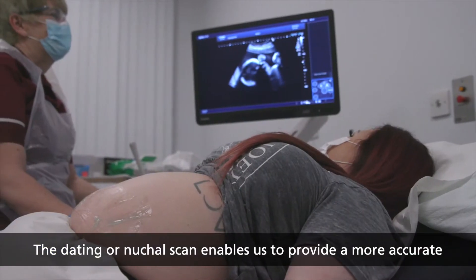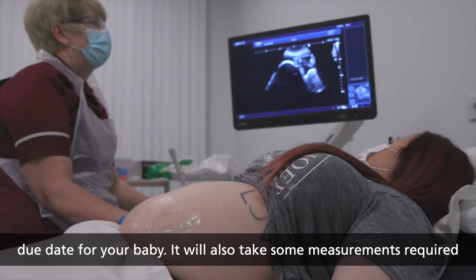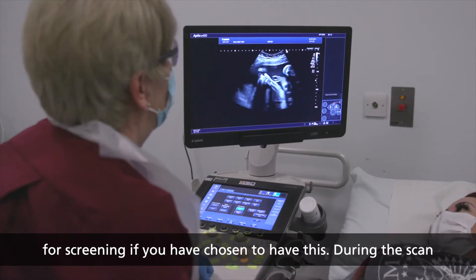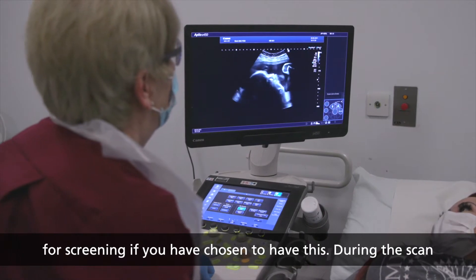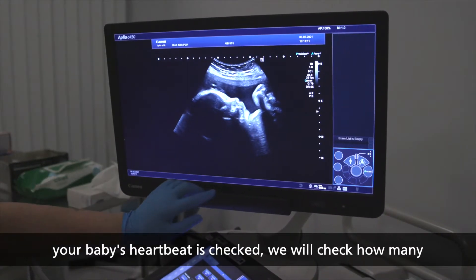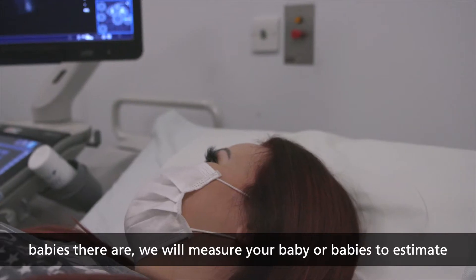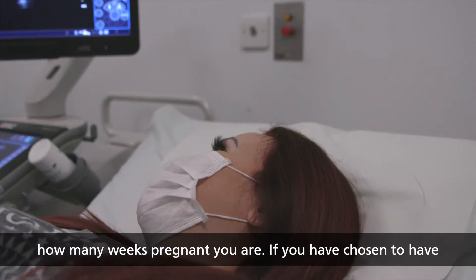The dating or nuchal scan enables us to provide a more accurate due date for your baby. It will also take some measurements required for screening if you have chosen to have this. During the scan, your baby's heartbeat is checked, we will check how many babies there are, and we will measure your baby or babies to estimate how many weeks pregnant you are.